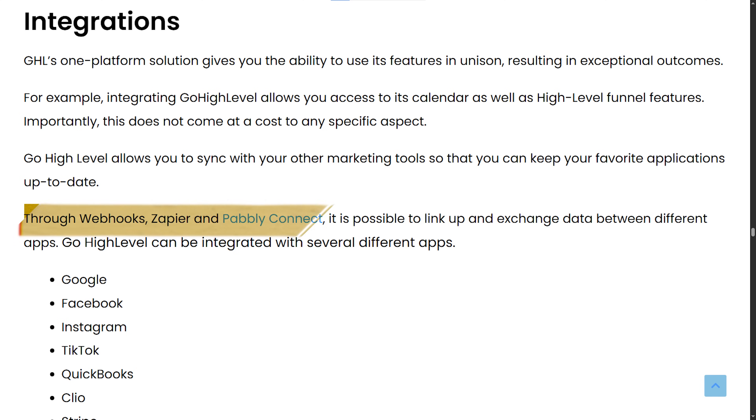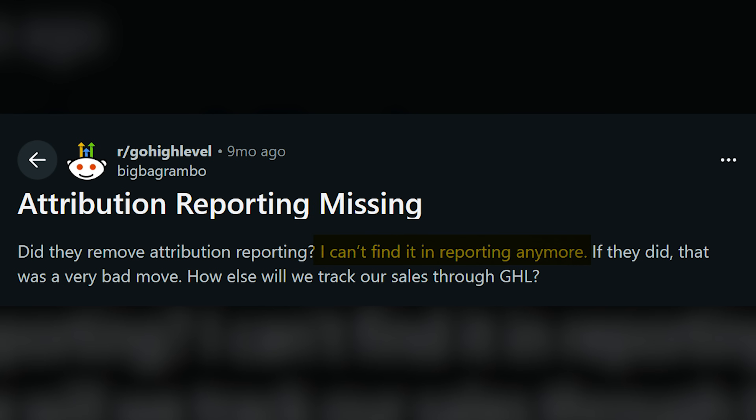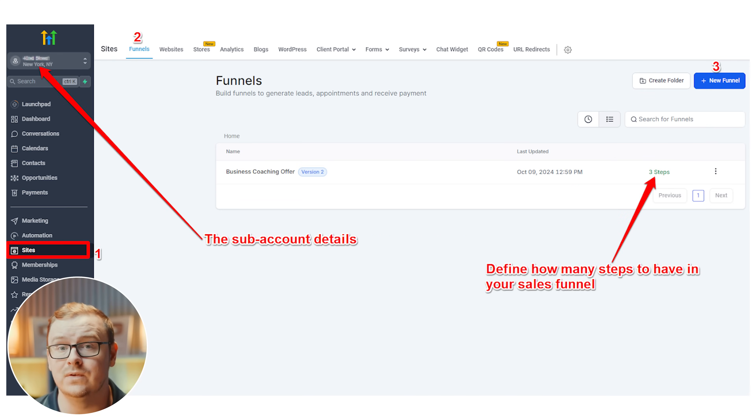Integrations have gotten way better this year — they now work smoother with Zapier and Pabbly, and webhooks are more reliable for connecting custom tools. But some users still complain that certain integrations are limited or missing entirely. The white label and agency features are still really strong: branded dashboards look more professional than ever, and client sub-accounts are easier to manage and set up. If you're an agency, this is still the main draw.